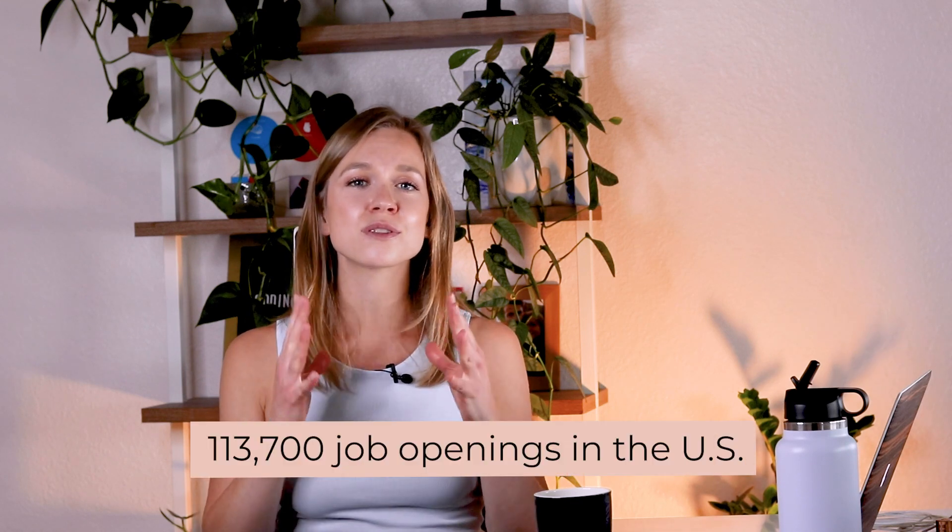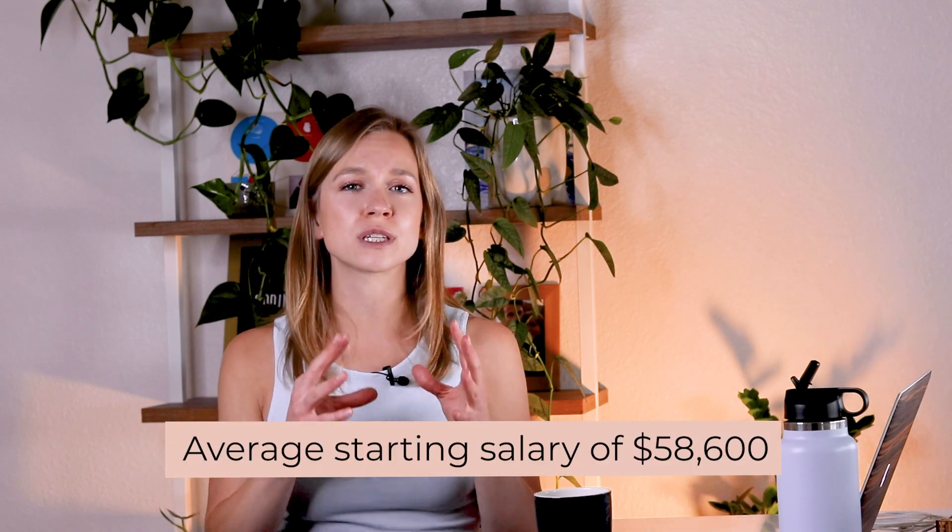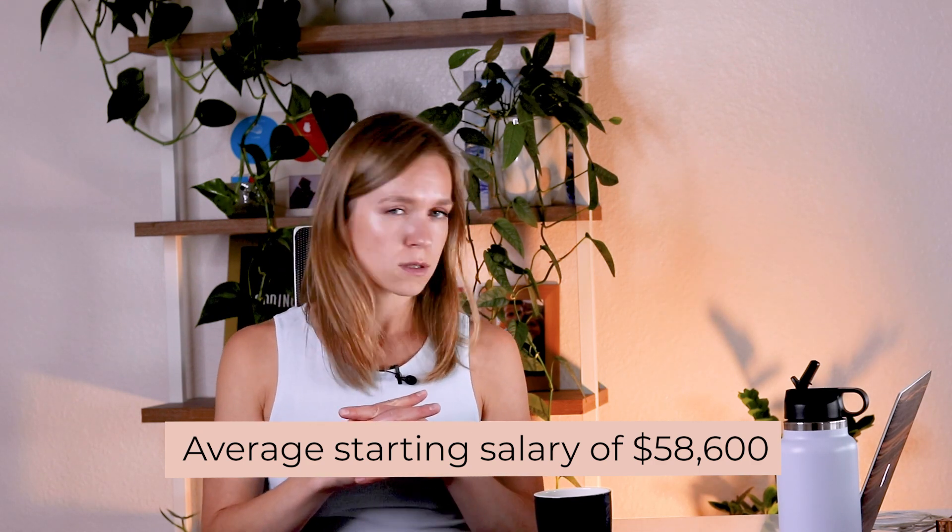Now on to the Google UX Design Professional Certificate. User experience design is so cool — you get to design how users or customers interact with a brand or a service. It's all about identifying their pain points and seeing how your product or service can address those. It's a perfect field for anyone who loves to problem-solve, do research, analyze it, and design solutions. These professionals are also in high demand. According to Burning Glass, there are currently 113,700 job openings in UX design in the US, and the average starting salary for UX designers is around $58,600.